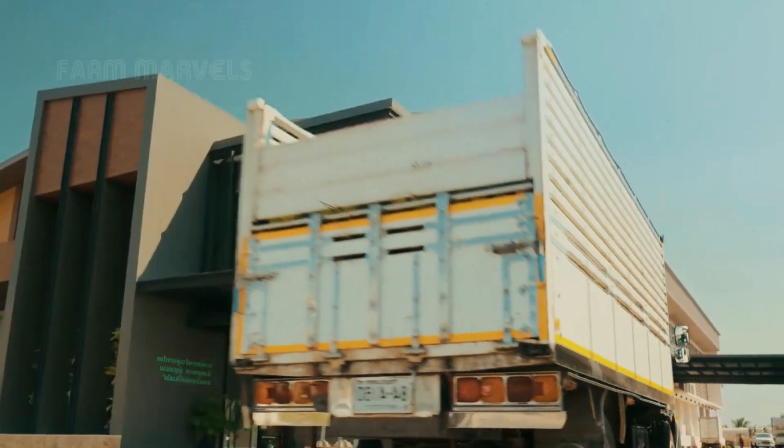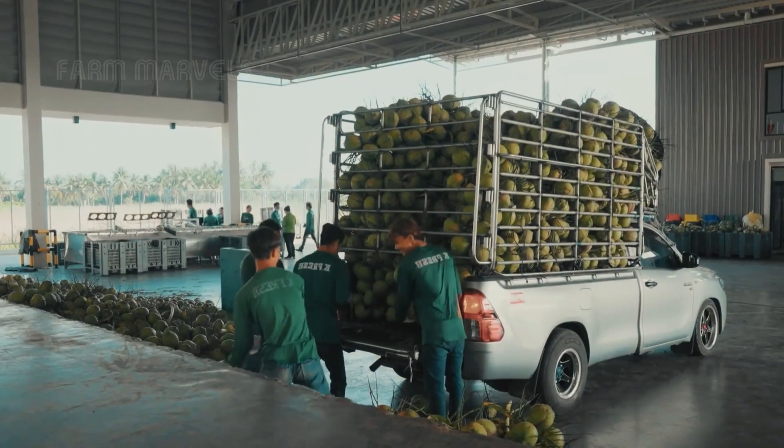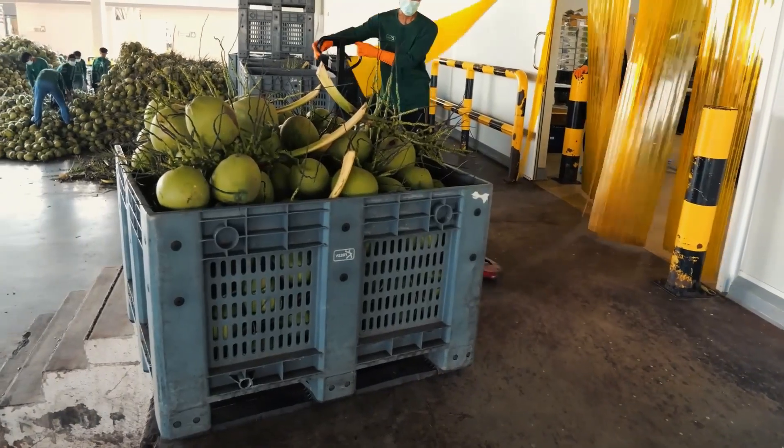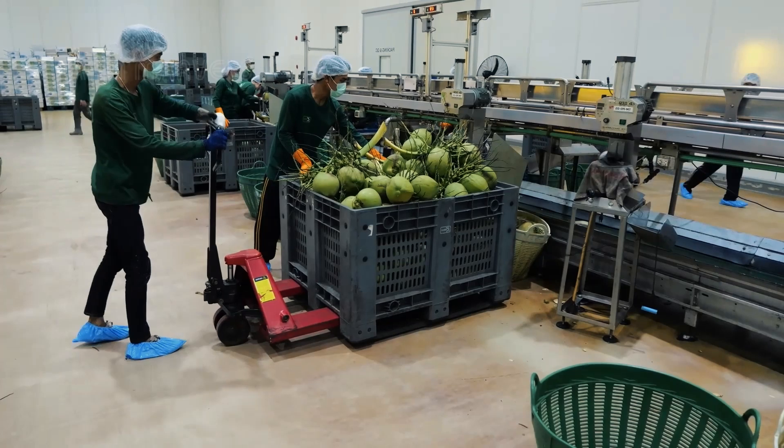Traditionally, Thai farmers harvested coconuts manually, using trained climbers or even monkeys in some regions. However, with labor shortages and rising costs, automation is becoming the new standard.